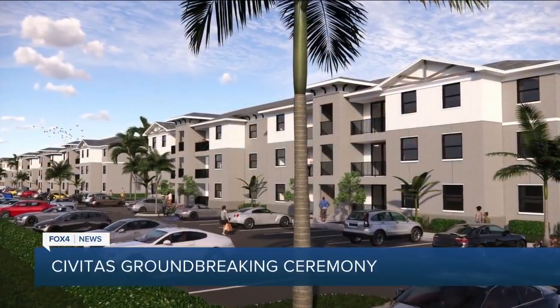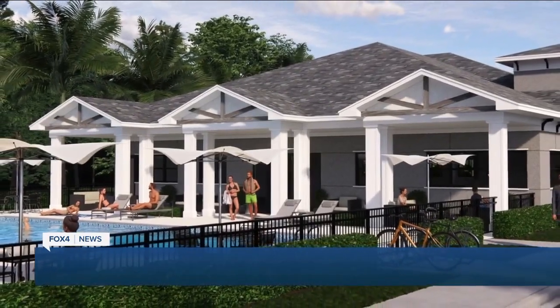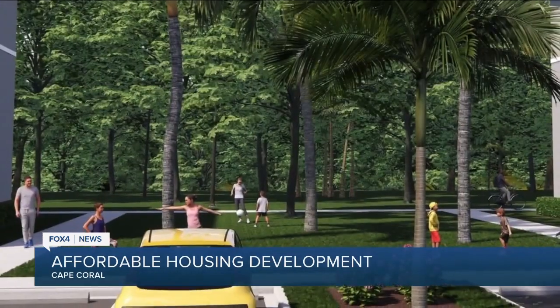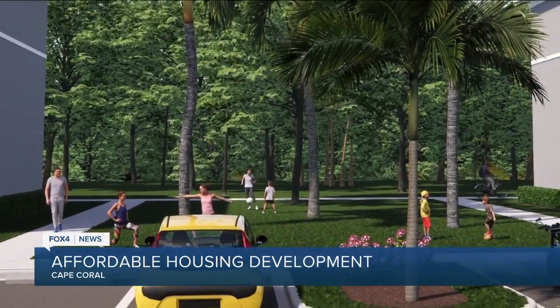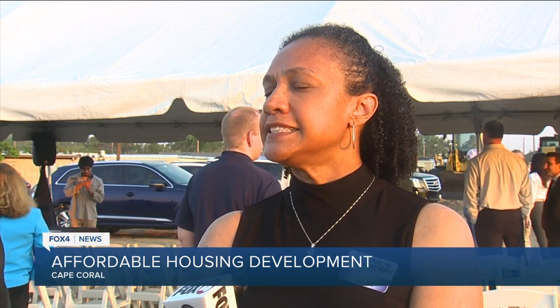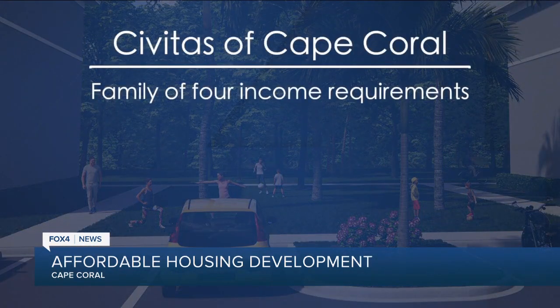This will be home for 96 families in Cape Coral. These are pictures of what Sevitas will look like — three buildings with one, two, and three-bedroom units. All of them will be set aside for people the government classifies as low-income. In the economic development profession, we have a lot of exciting things happening in terms of job creation and investment, but I don't think there's anything as significant and important as something like this with workforce housing. For a family of four, that means a household income of no more than $64,000.